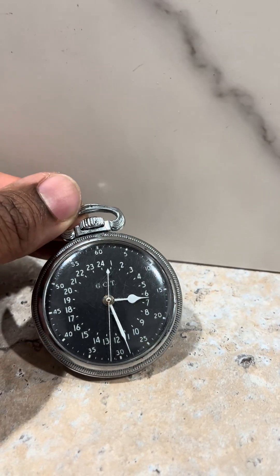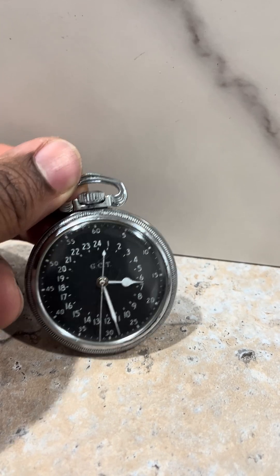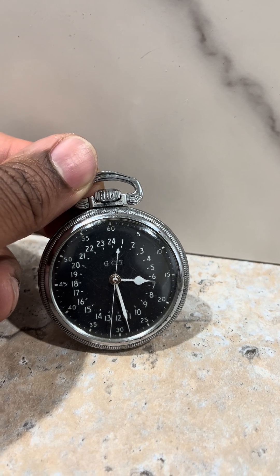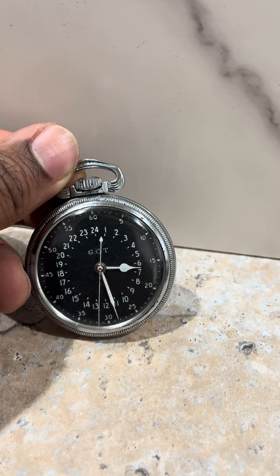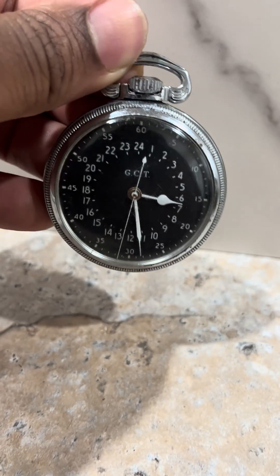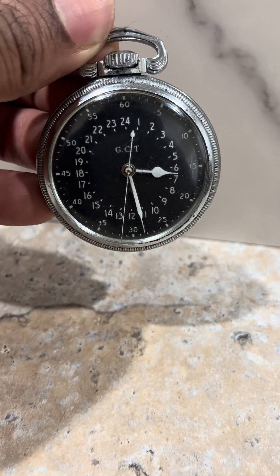Come to find out what it is — it's a watch that was used during World War II. That GCT on there basically stands for Greenwich Civil Time, which is Greenwich Mean Time, or GMT. What it does is it measures time from midnight to midnight. So this is an authentic World War II pocket watch that was used by the Army Air Force.